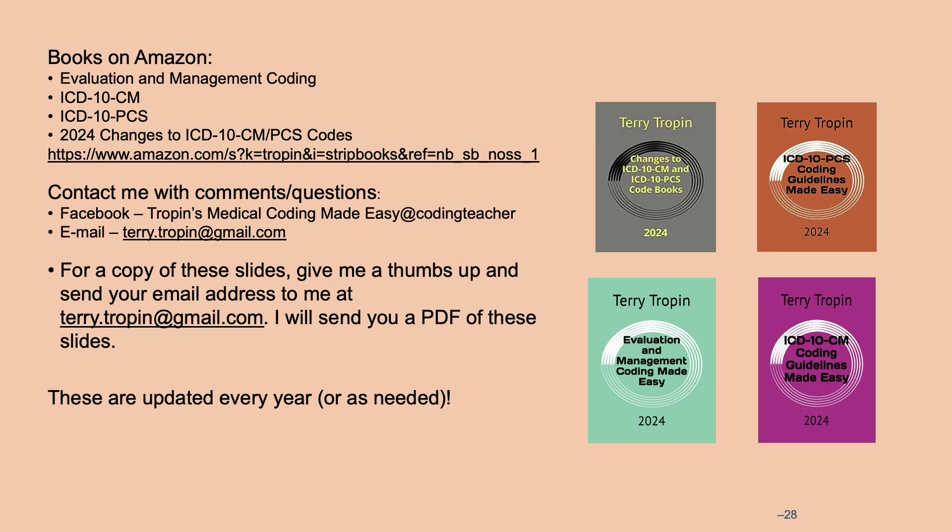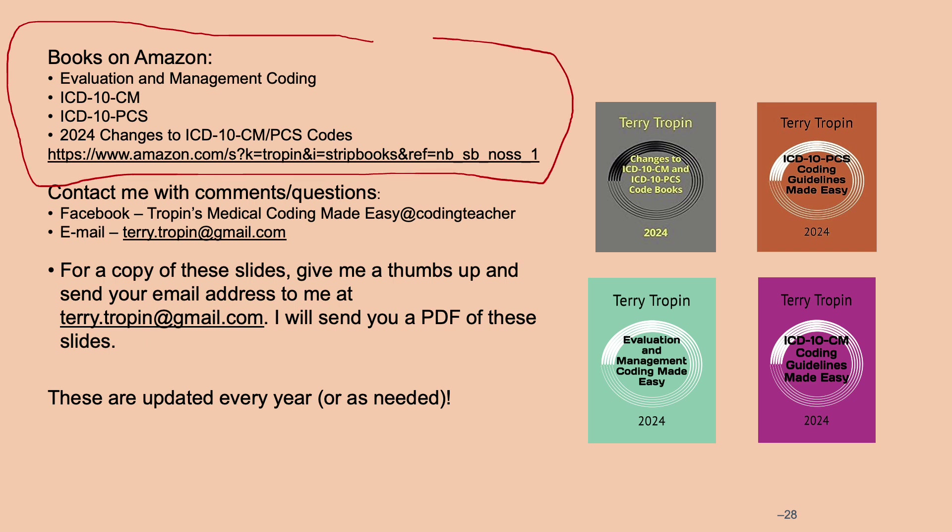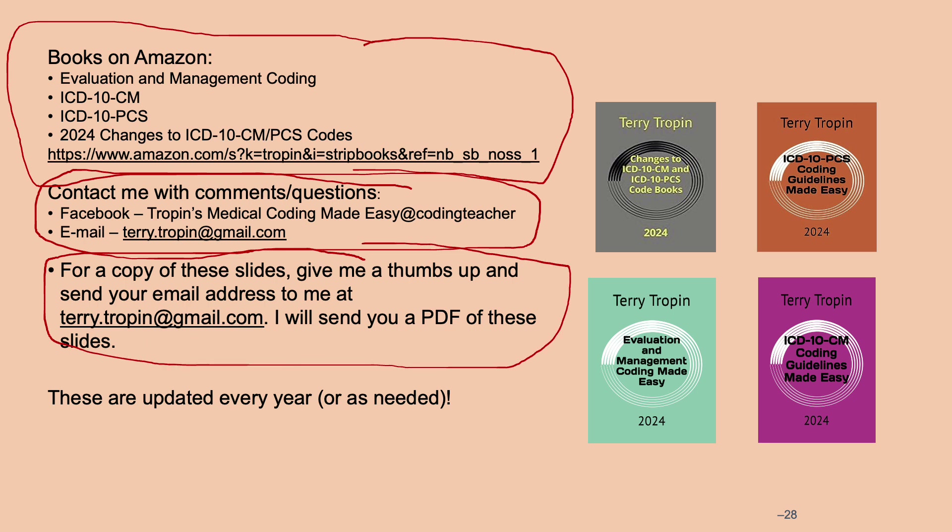That concludes the video covering the non-circulatory changes. Here are my books, which are current and will be updated as information becomes available. You can contact me with questions or comments, or to request a PDF copy of these slides. My books are available on Amazon and updated every year. Thank you so much for listening — I hope this was helpful.